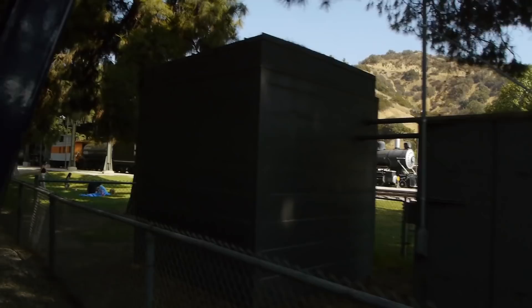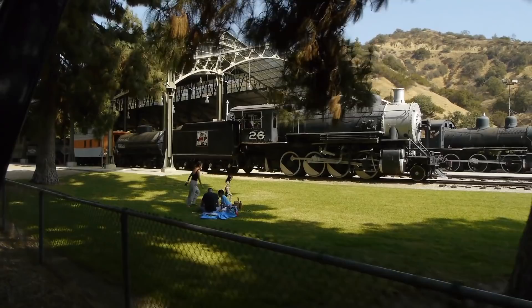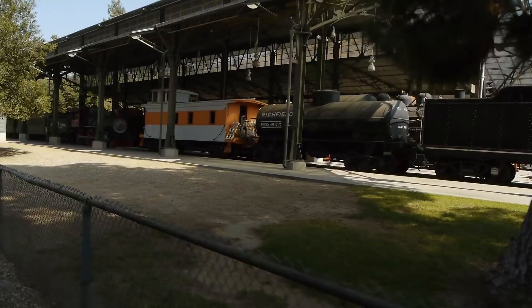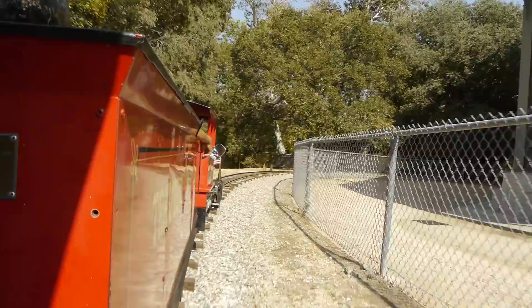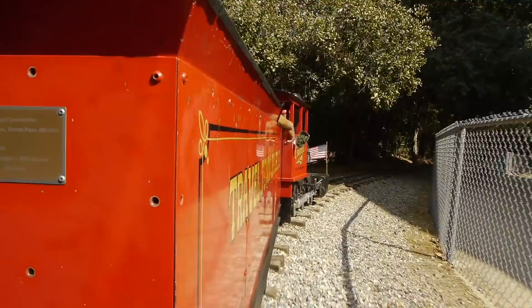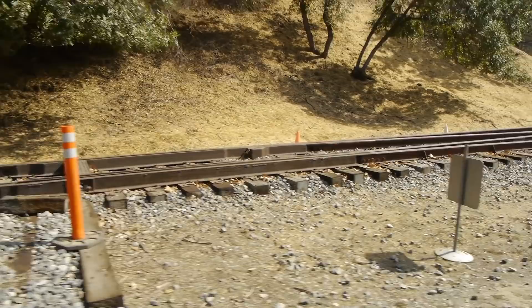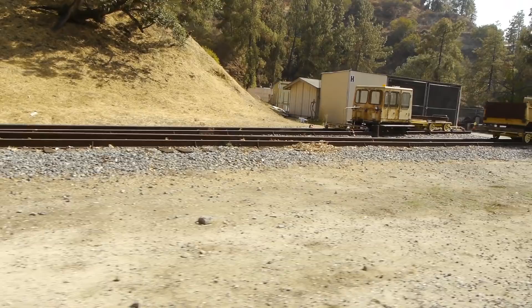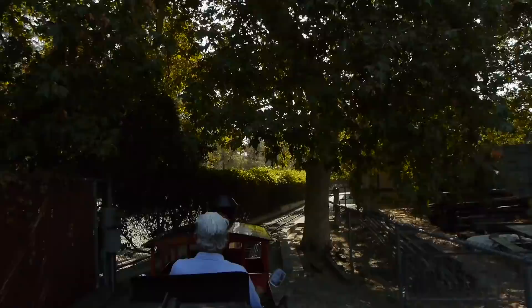They've really been spending a lot of money here at Travel Town. Quite recently they built this new structure and they've really started making the place into a first-rate railroad museum — one of the best that we've been to. One of the things about Los Angeles is it's always amazing to see what can be done when you get some 30 million like-minded individuals together and they decide to build something really nice. They've been laying a lot of standard gauge track. They've got an actual functional diesel locomotive — they call it the Charlie Atkins — and they're expanding up into all this land they have, putting in an actual standard gauge railroad.